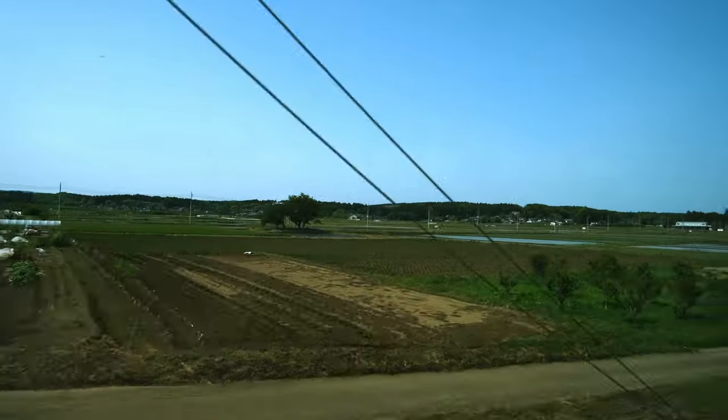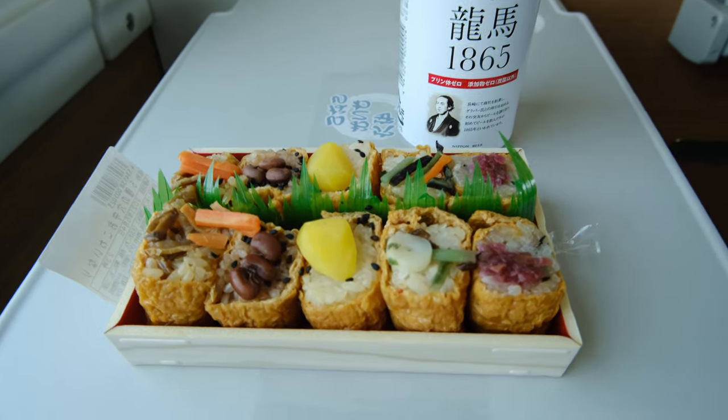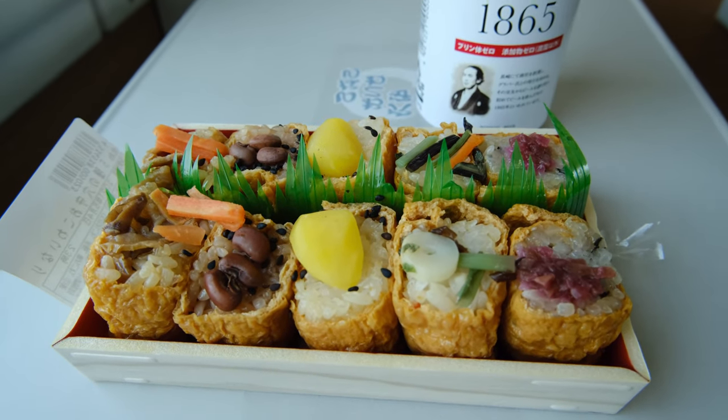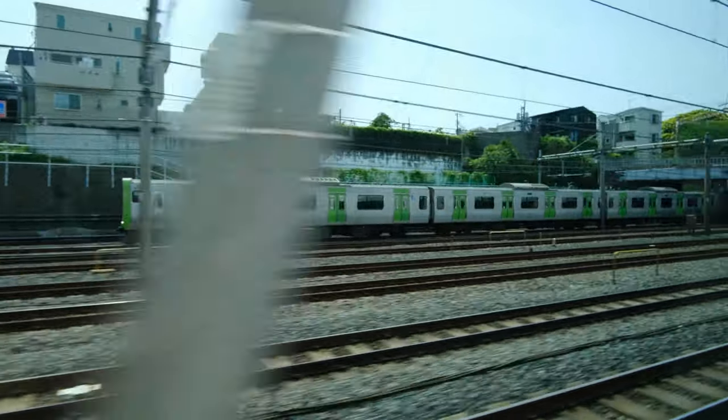The windows are large and give a beautiful view of the countryside. The trip is around an hour and a half long, so I would personally recommend grabbing a bento from the station. I got a very nice Inari Zushi Bento from Ueno Station just before I left. The ride is super smooth and swift, so it is the perfect time to relax.